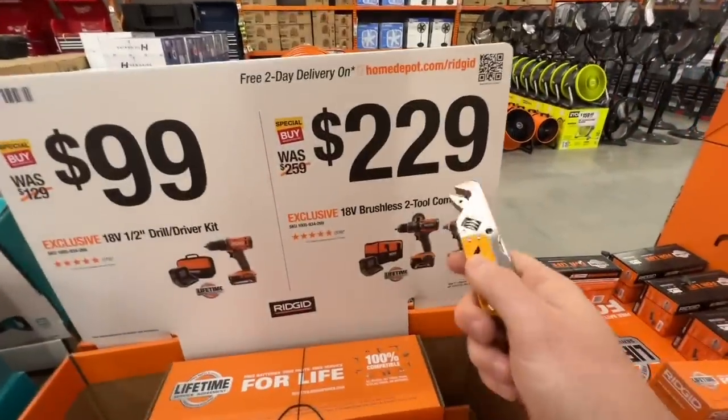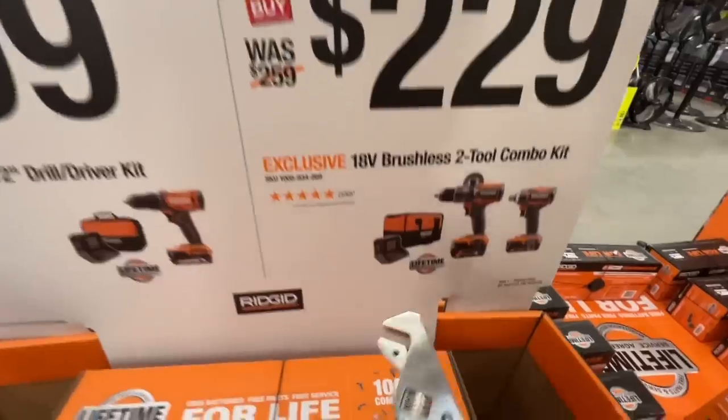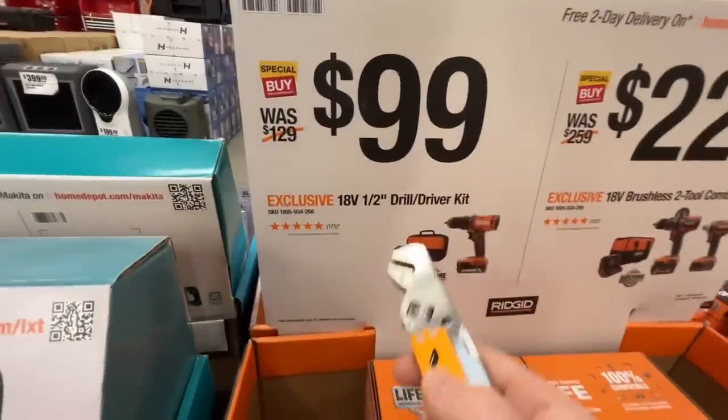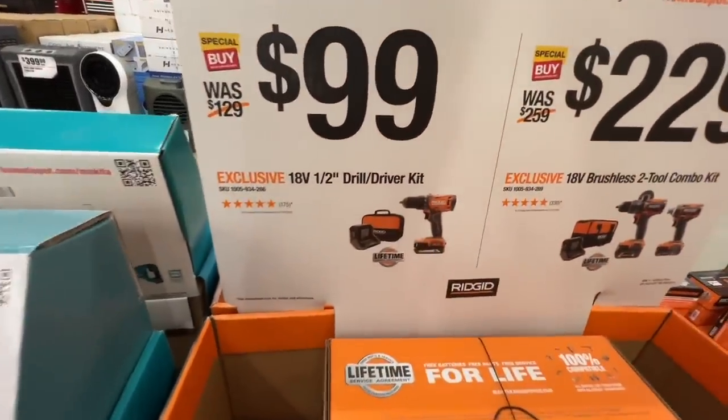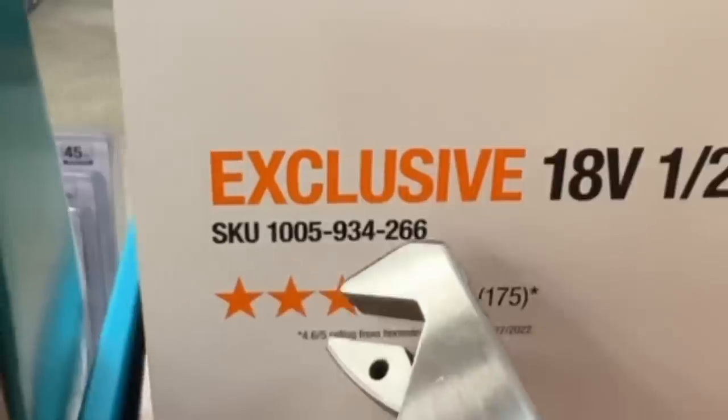$229 for the 18 volt brushless two tool combo kit down from $259 — not a bad deal, $30 savings. You get a 4 amp hour and a 2 amp hour battery with that. $99 for the 18 volt half inch drill driver kit with two amp hour batteries included, charger and contractor bag. There is your SKU.